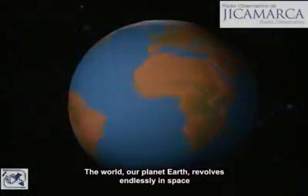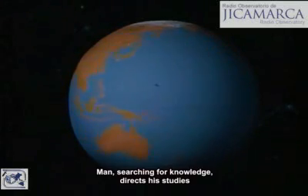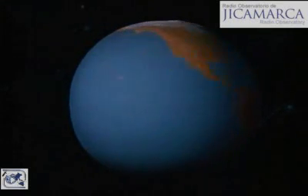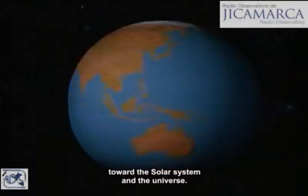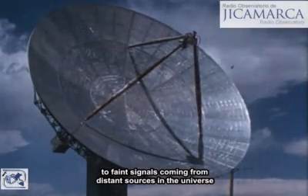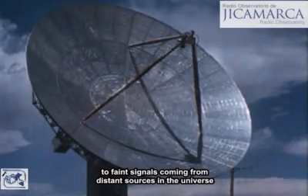The world, our planet Earth, revolves endlessly in space. Man, searching for knowledge, directs his studies increasingly toward the space around the Earth, toward the solar system, and the universe. He uses sensitive radio instruments to listen to faint signals coming from distant sources in the universe.